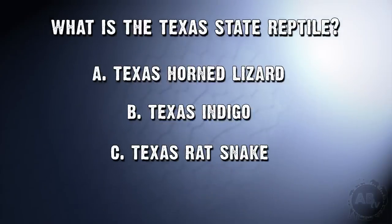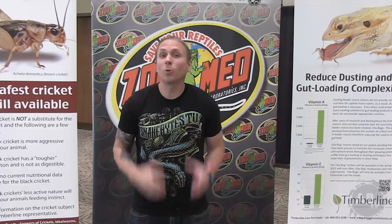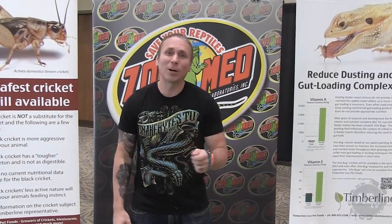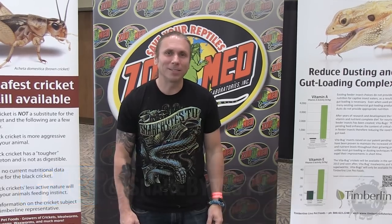What is the Texas state reptile? If you said A, the Texas horned lizard, you're 100% correct. Good job. I hope you guys enjoyed the show — what an amazing show with some cool animals and, as always, incredible people. As always, I was Facebooking and tweeting my way through it, so make sure to follow me over at Snake Bites TV. Until next week, you've been watching Snake Bites.